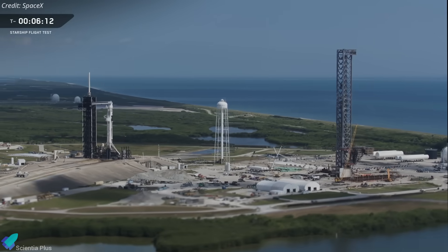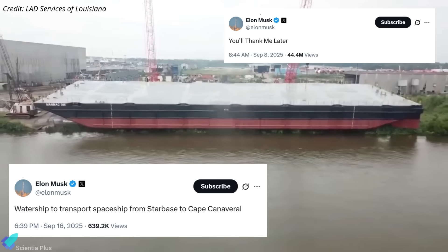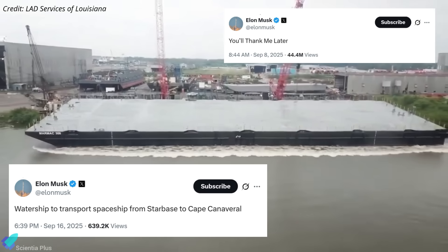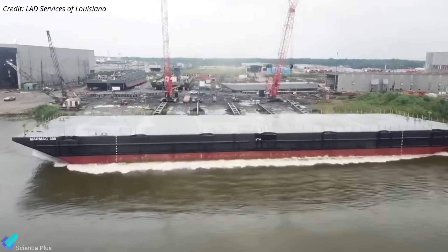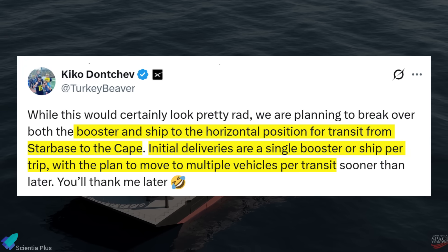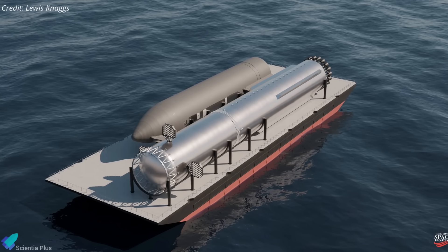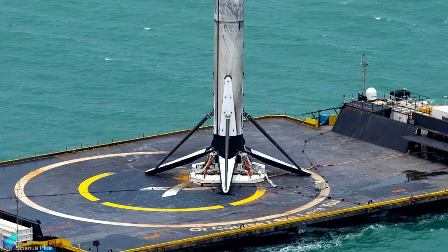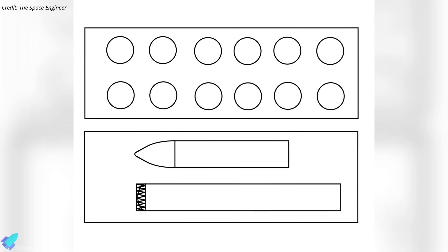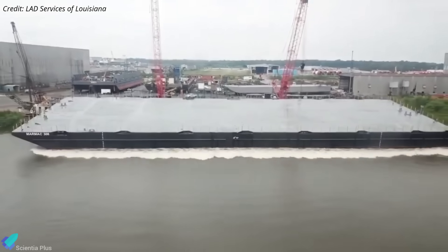In parallel with Starbase operations, SpaceX is building infrastructure for Starship's future Florida launches. Elon Musk recently confirmed that a new autonomous drone ship named 'You'll Thank Me Later' is under construction, purpose-built to ferry Starship and Super Heavy hardware from Starbase to Cape Canaveral. The vessel is roughly 300 feet long and 100 feet wide. According to Kiko Danchev, SpaceX's VP of launch, initial trips will carry a single booster or ship per trip, but future missions will transport multiple vehicles. If secured vertically with fixtures similar to Falcon 9's octograbber system, the same vessel could transport up to 12 Starship stages or boosters in a single trip.